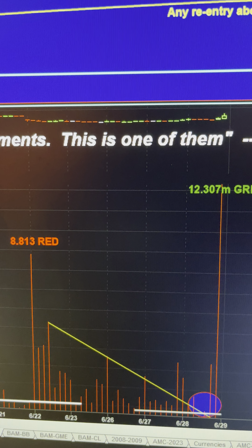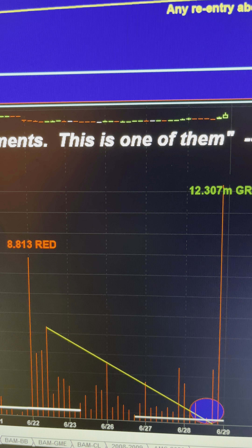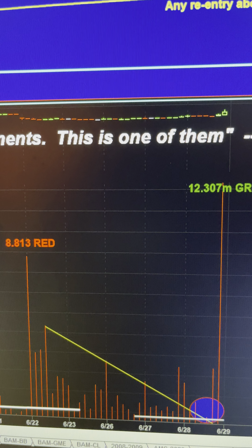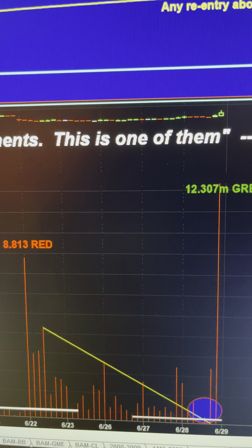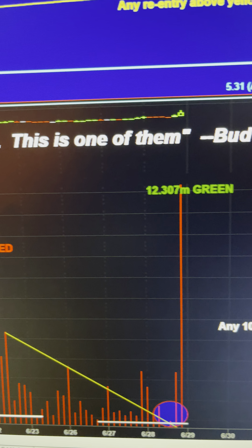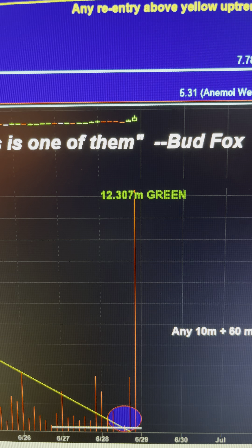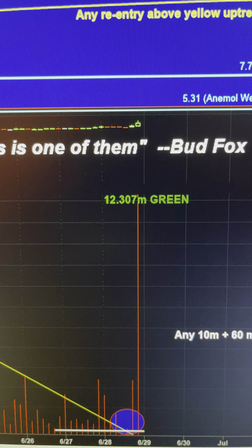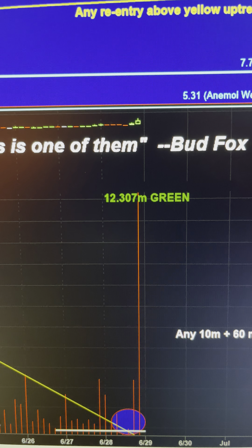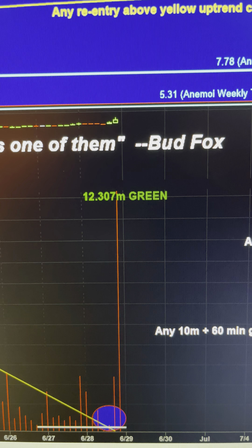You guys can see this small degree wedging fractal. We were looking at that $8,813,000 share 60-minute bar that they managed to paint. We needed to engulf that. And you can see as the wedging pattern, the downtrend collided with that nesting or resting volume. We had that volume breakout right on time — pretty typical.